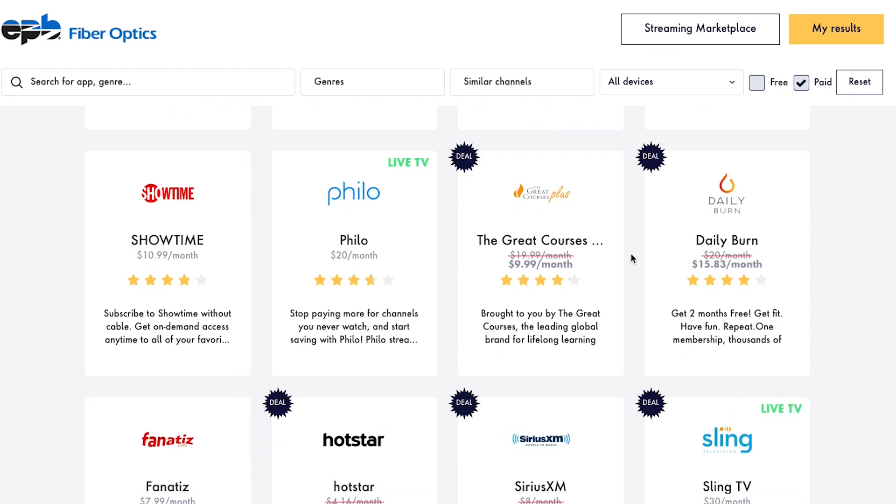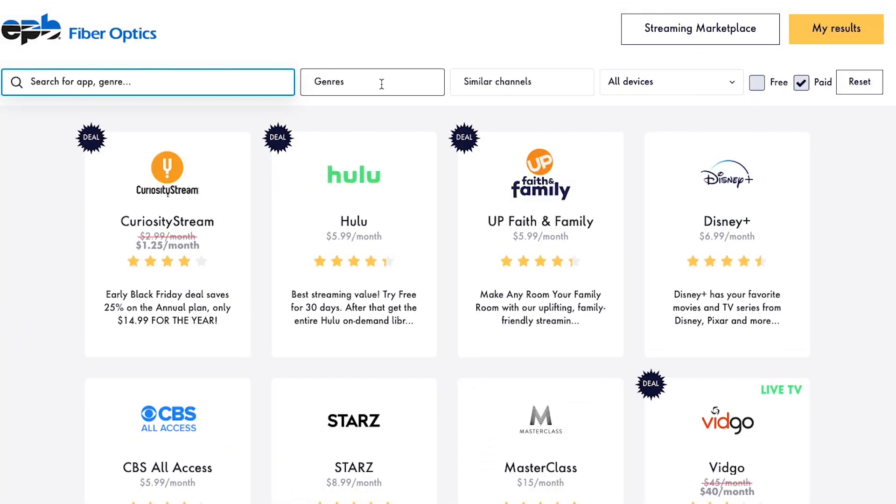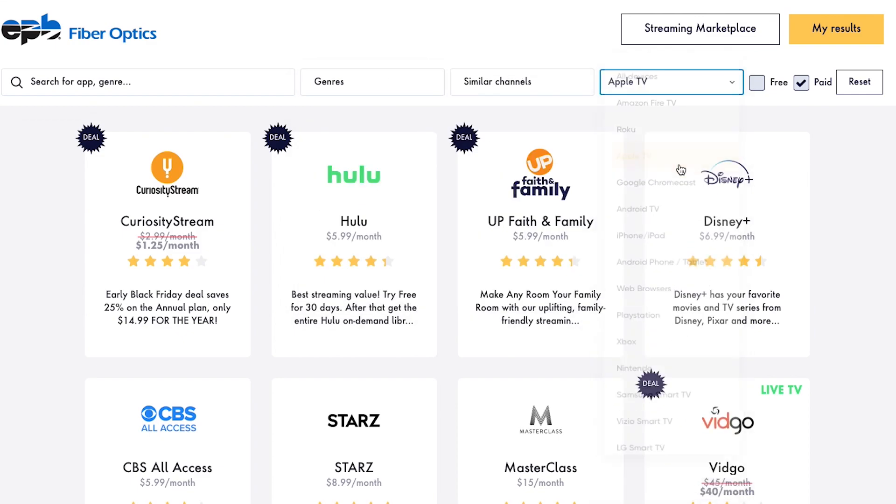You can search for specific apps by name, by genre, by similar channels, or you can filter the apps based on the streaming device you use. You also have the option of seeing only apps that are free, paid, or both.